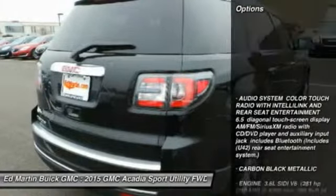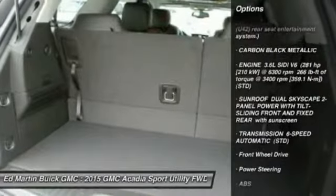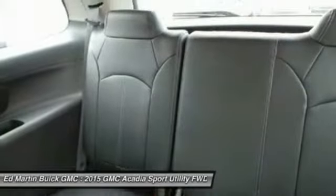Here are some of this vehicle's great options: remote engine start, steering wheel audio controls, power passenger seat, anti-lock braking system, power lift gate, adjustable steering wheel, power steering, keyless entry, cruise control, aluminum wheels.